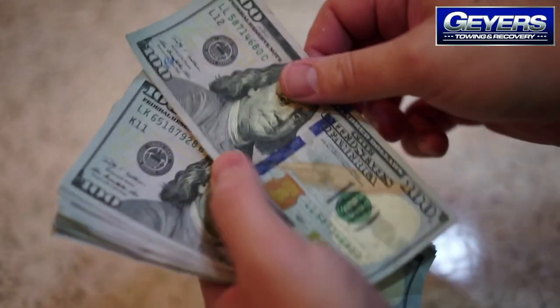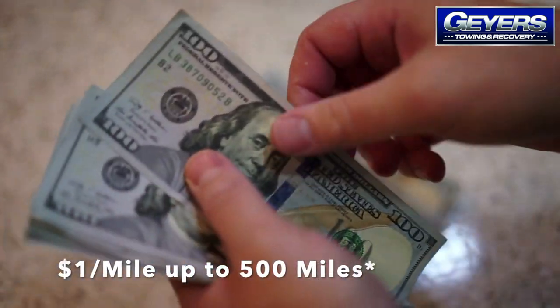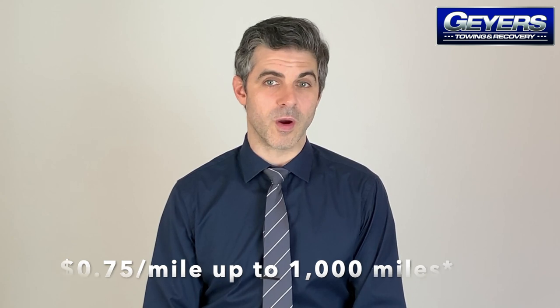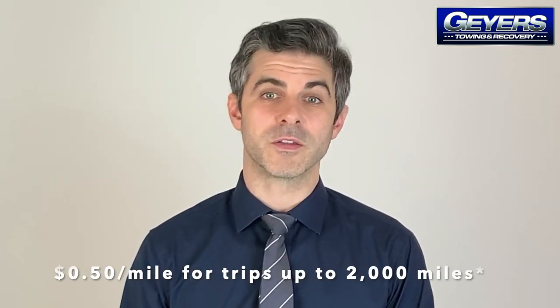For example, it will cost around $1 per mile to ship a car 500 miles away. It will cost around $0.75 per mile to ship a car 1,000 miles away. And it will cost around $0.50 a mile to ship a car 2,000 miles away.